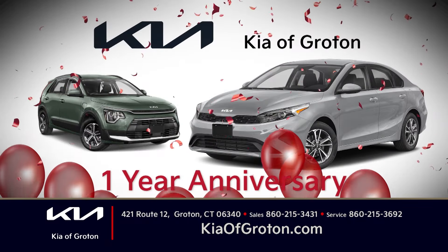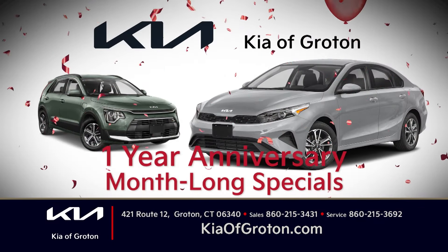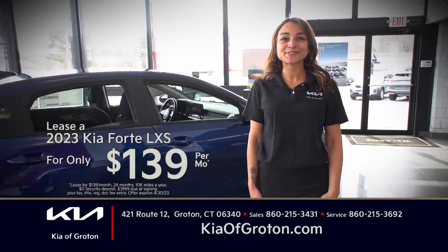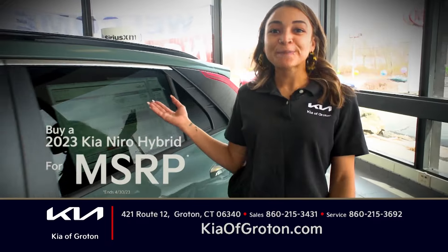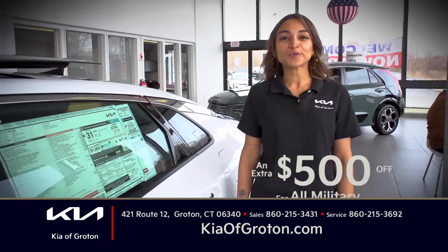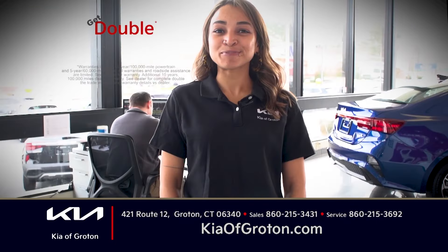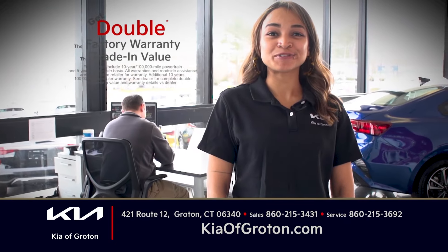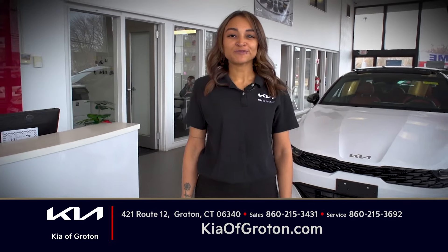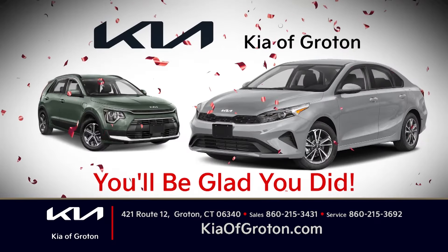It's our one-year anniversary here at Kia of Groton, and to celebrate, we're offering specials all month long. Lease a 2023 Kia Forte LXS for $139 a month, or buy the 2023 Kia Niro Hybrid for MSRP. We're offering all military an extra $500 off. Get double the factory warranty, double the trade-in value, and quick and convenient service. Visit us at 421 Route 12 in Groton or online at KiaofGroton.com.